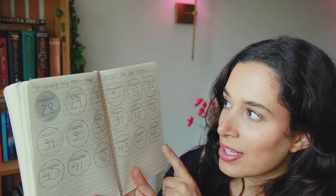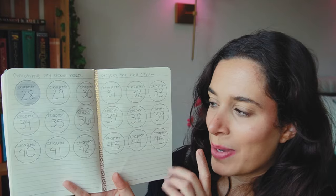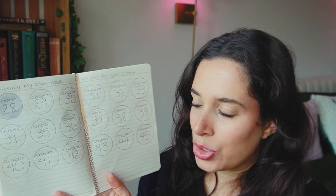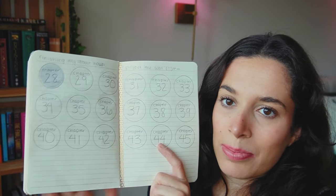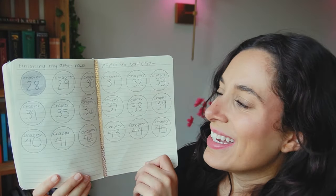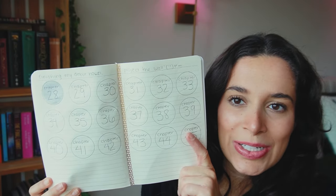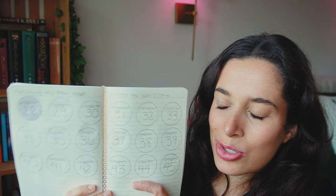I don't know for sure that that's going to be how many chapters are in this project, but that is my estimate based off of my outline, as well as giving some cushion room knowing that some chapters are probably going to end up turning into two when I actually write them. I did save some room at the bottom as well in case the book ends up being longer than I'm anticipating, which is very possible. But this is nice because in this single spread I'm going to go to the end of the book,